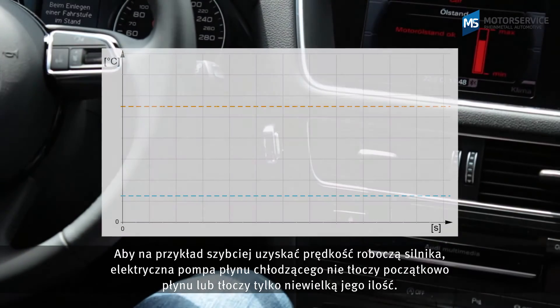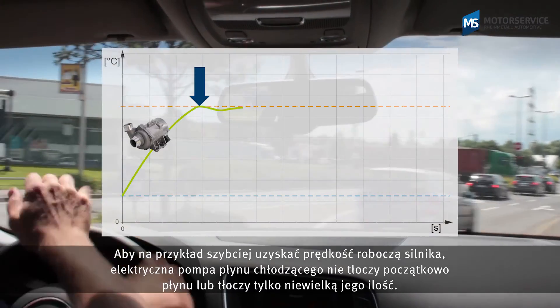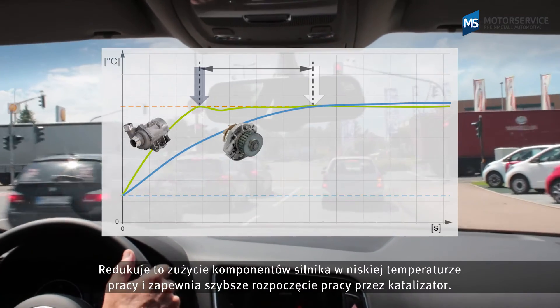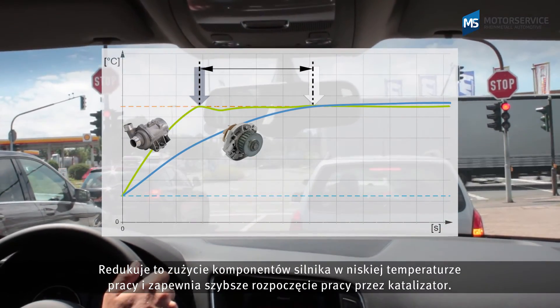To bring the engine up to operating temperature quicker, for example, the electric coolant pump initially delivers only a little or not at all. The engine wear when the engine is cold is reduced and the catalytic converter starts working sooner.